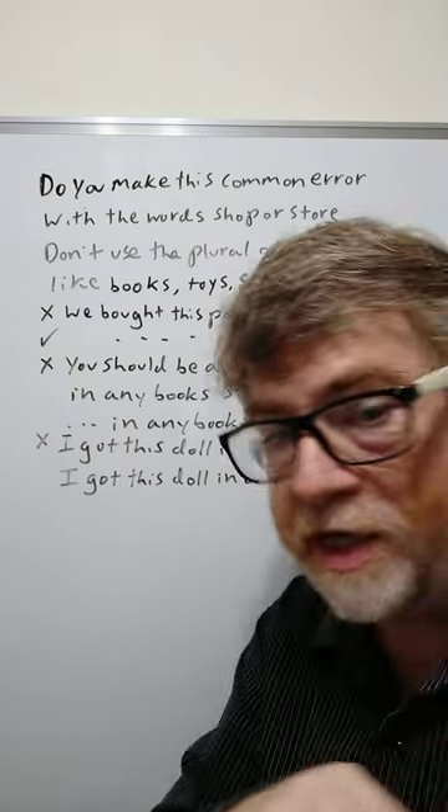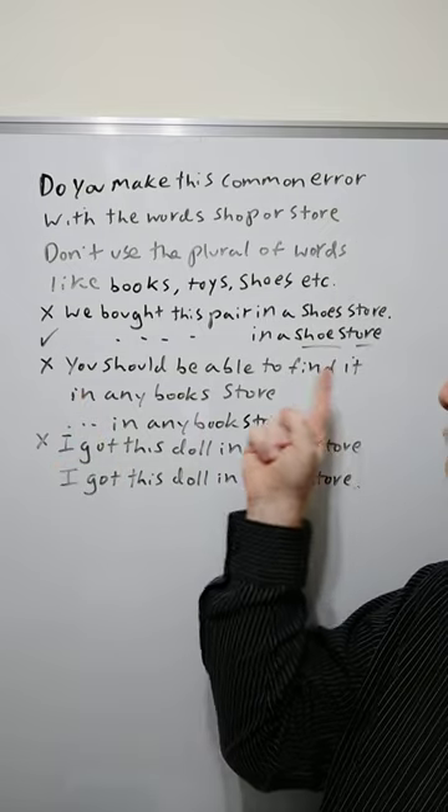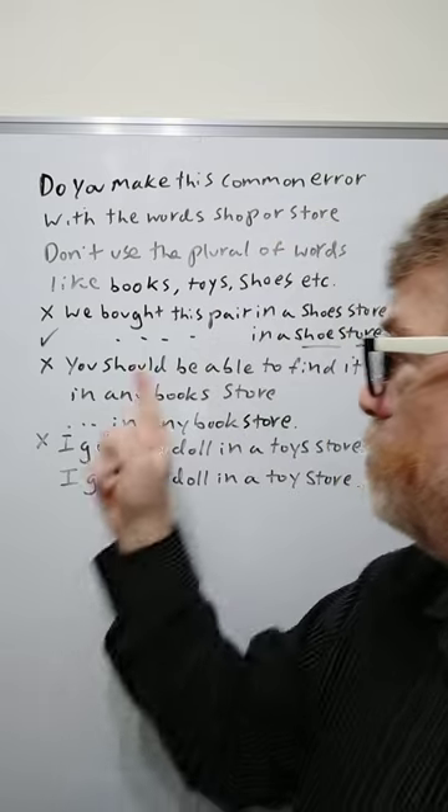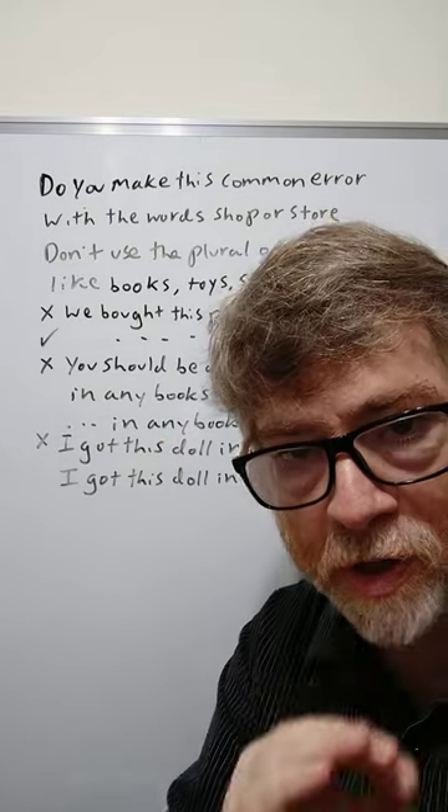Here's the second example where a student makes a mistake: 'You should be able to find it in any books store.' No. We should say 'You should be able to find it in any book store.'